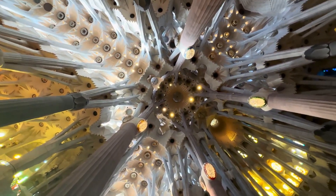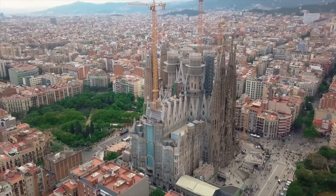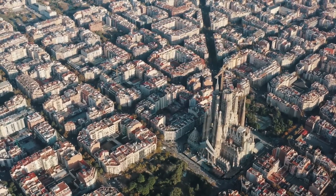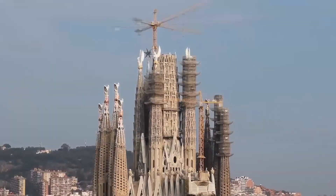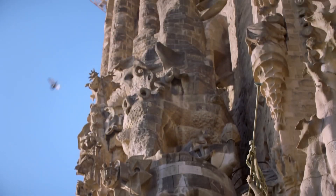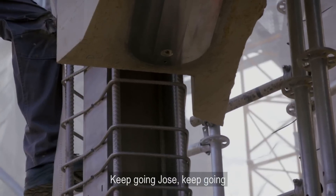Looking ahead, everything points to 2026 — the 100th anniversary of Gaudi's death — as the year the Sagrada Familia will finally be structurally complete. Decorative details, including sculptures and fine carvings, will continue until at least 2034. It's been a journey spanning five generations, surviving wars, financial struggles, and even a pandemic. But after 142 years, construction is finally nearing completion.